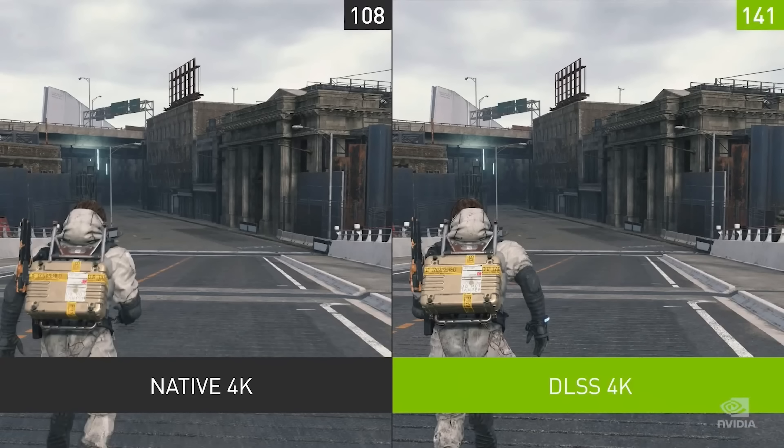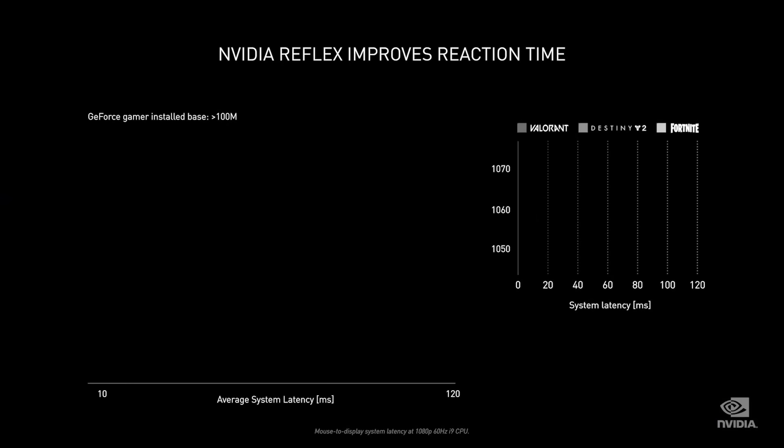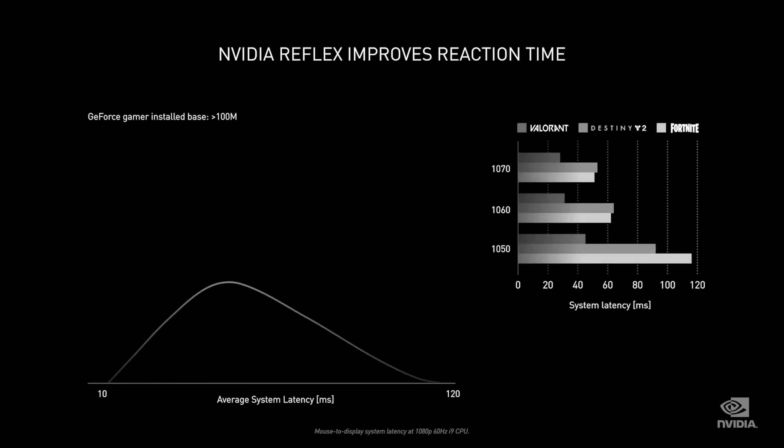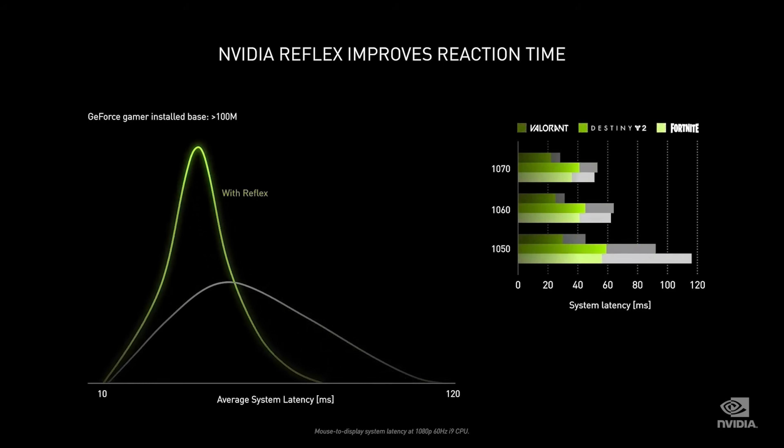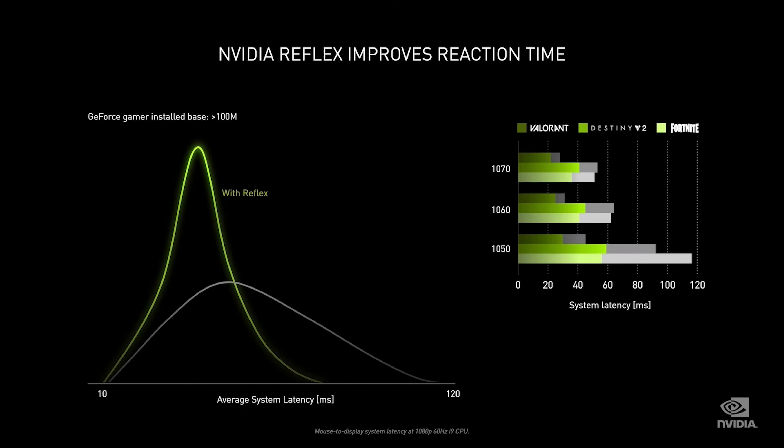They also announced Reflex technology, which aims to reduce input lag by working with game developers to offer a new mode with better overall input latency. The graph they showed had average system input latency — the line moving drastically to the left at the end, meaning slowest frames or micro-stuttering is eliminated by drawing GPU frames as fast as possible. Importantly, you don't have to own an RTX 3000 card to get this technology — it's going to be introduced for GPUs like the GTX 10 series and RTX 2000 series as well.